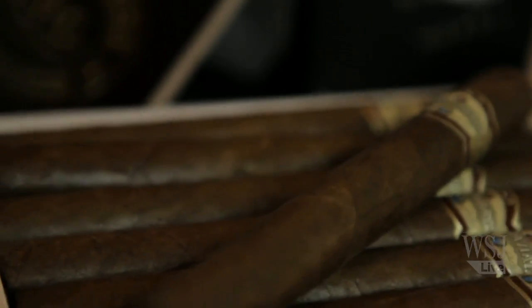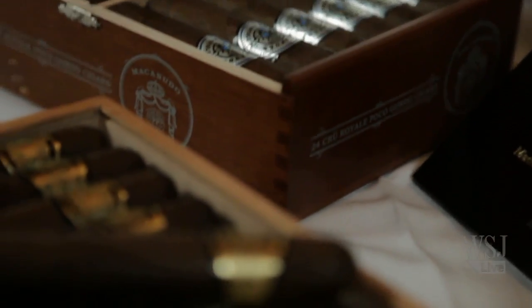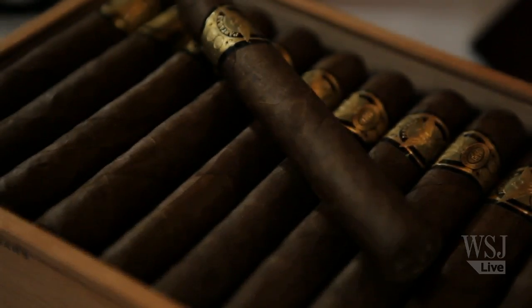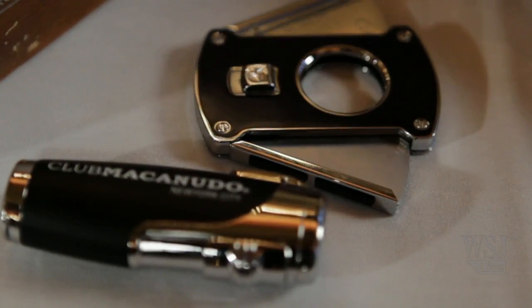Fall is the season for brisk weather, football games, and another opportunity to have a nice dinner by the fireplace. Nothing goes better with all of this than a good cigar. Out of the hundreds of cigars to choose from, I met up with cigar expert Victoria McKee of the General Cigars Company. We met at Club Macanudo, one of my favorite cigar hangouts in the city.